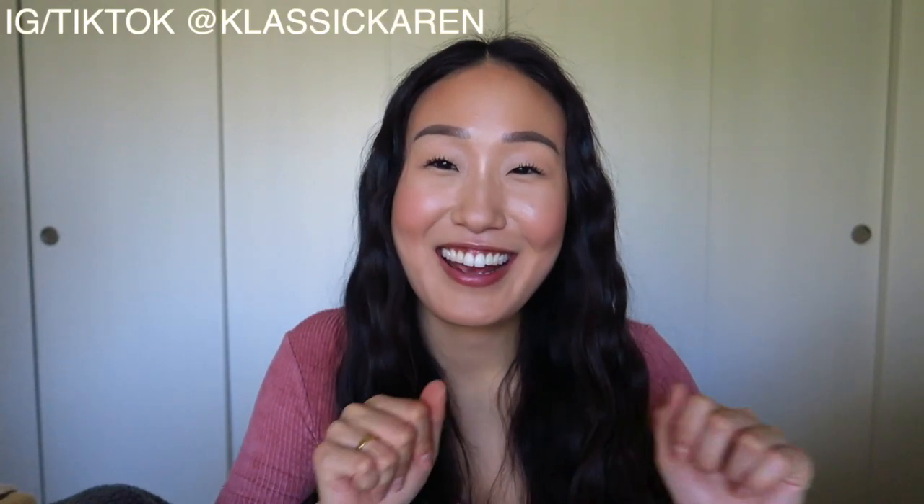Hey everyone, it's your girl Karen. Welcome or welcome back to my channel. In today's video we're going to be talking about my product empties. I don't really have that many things to share with you guys, but you do have your staples and the things that you regularly enjoy using. That's usually when I actually end up using all my products. So let's just get on with the video.